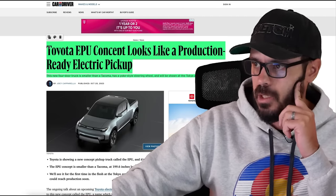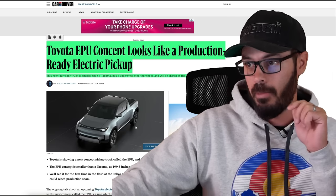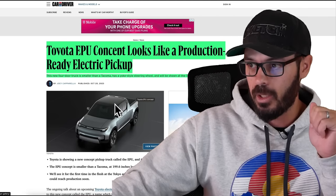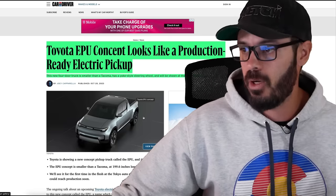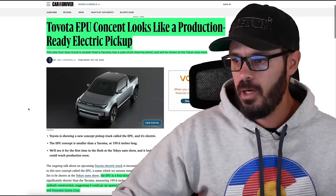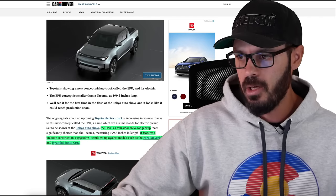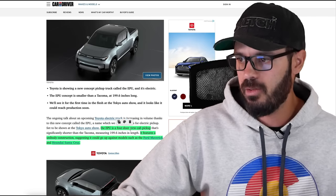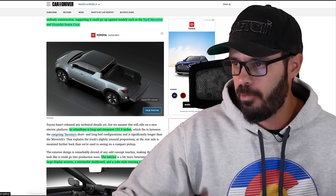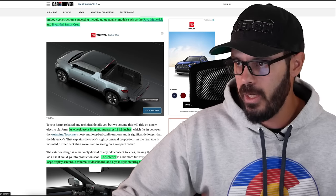The Toyota EPU concept looks like a production-ready electric pickup. This four-door truck is smaller than a Tacoma, but look at the wheelbase here — you can clearly see that this is an EV just by looking at the wheelbase. It has a yoke-style steering wheel and will be shown at the Tokyo Auto Show. The EPU is a four-door crew cab pickup with unibody construction, suggesting it could go up against models such as the Ford Maverick and the Hyundai Santa Cruz. You can fold the tailgate out and back up, giving you a longer bed space.